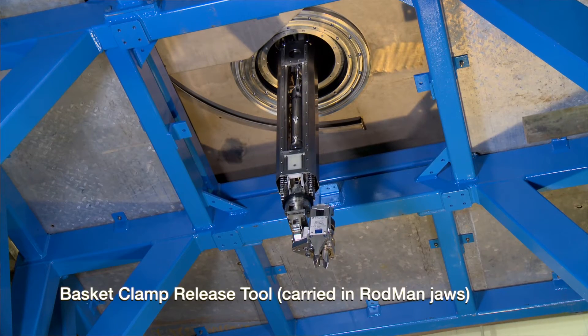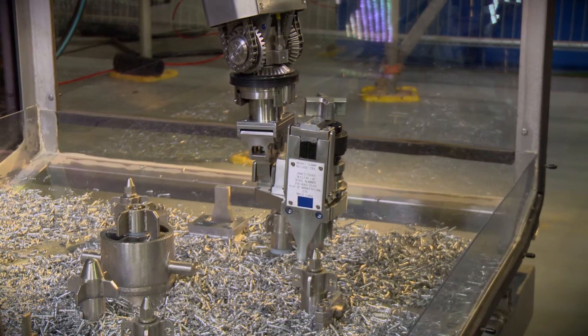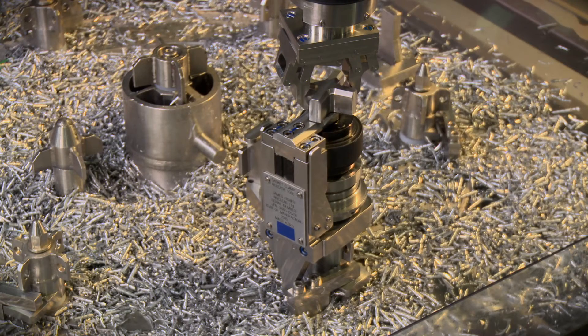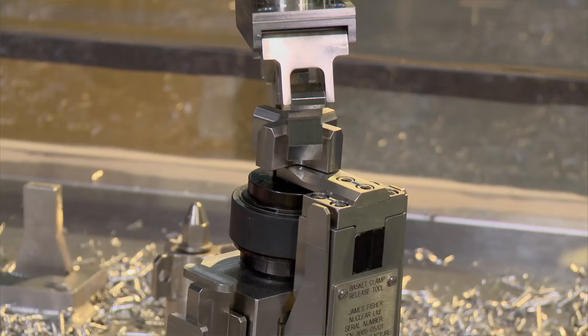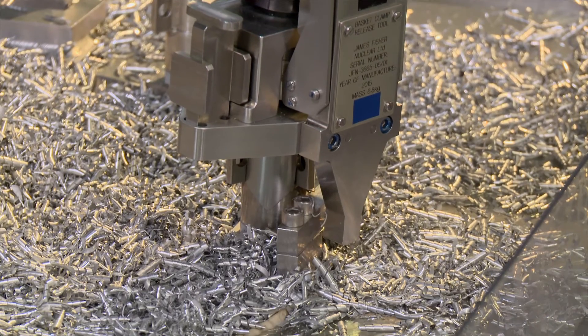The first tool we looked at was the basket clamp release tool. One of the things that Rodman 1 had been used for — and had put additional strain on the manipulator — was to undo some sump clamps at the bottom of the working environment. The torque required to actually undo those clamps was far in excess of what the manipulator was actually designed to perform. So we looked at ways of increasing the torque output of the manipulator by giving it an additional tool. They basically increased the torque output of the manipulator's wrist to a level that was actually able to undo the sump basket clamps.